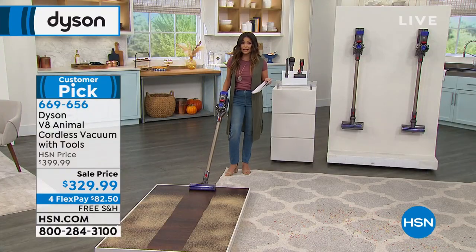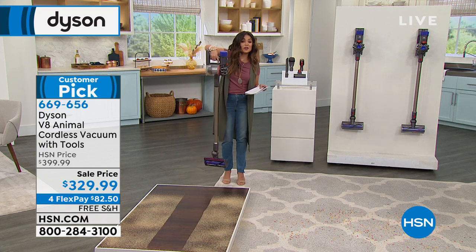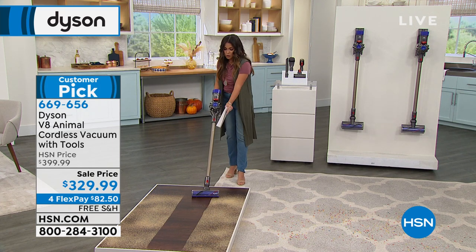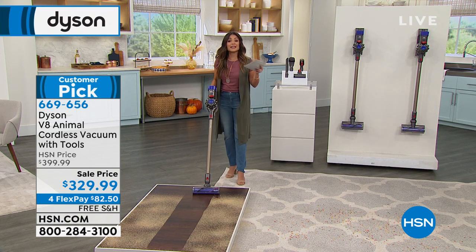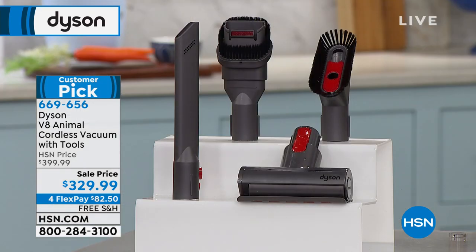Full HEPA filtration — the Allergy and Asthma Foundation gave this its certified seal of approval, a really big deal. There are forever filters inside, so no ongoing replacement cost — just clean them out. Gemma Kent, brand ambassador for Dyson, is joining via Skype tonight. This was just marked down $70 right before air. Gemma explains that Dyson has their own dust lab, where they study dust to find the best way to tackle it and reduce allergens at home. The whole-machine filtration traps 99.97% of particles, removing them from your home. Even the bin has a silicone collar so you don't have to put your hand in it.